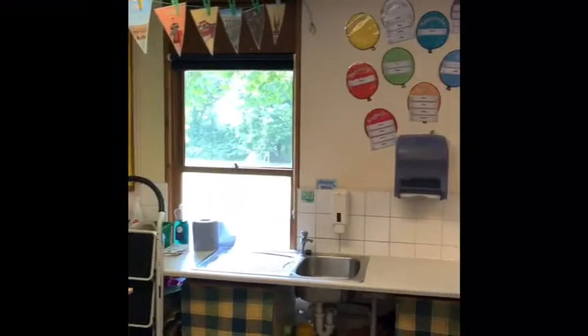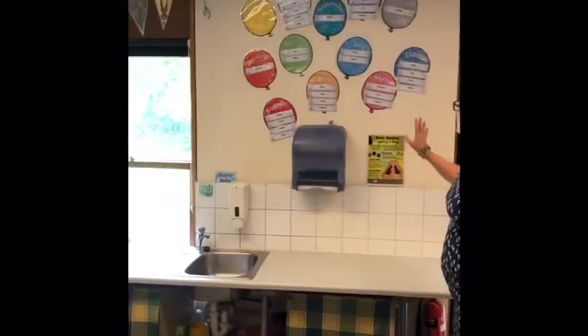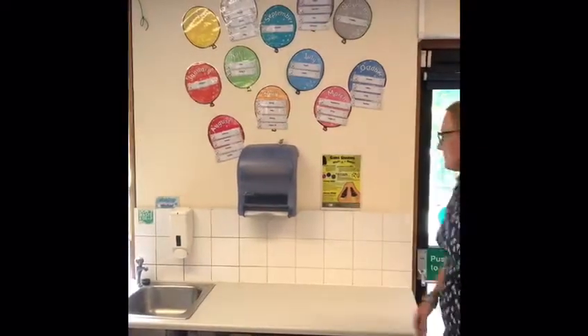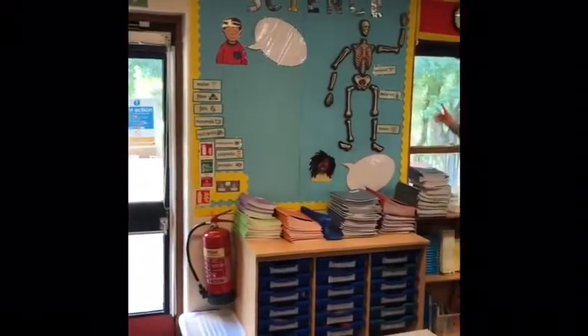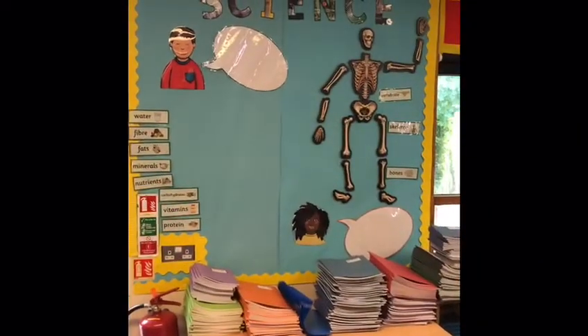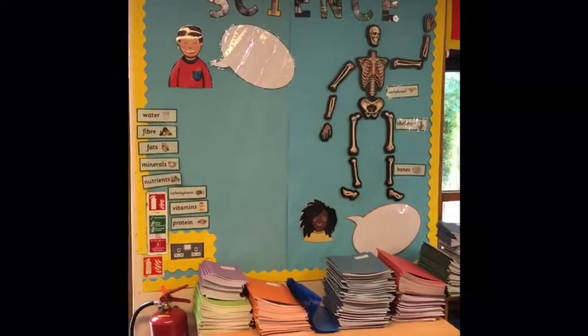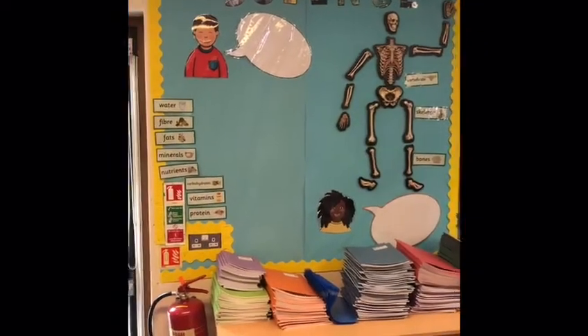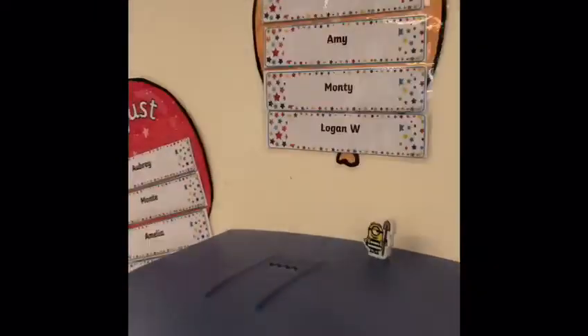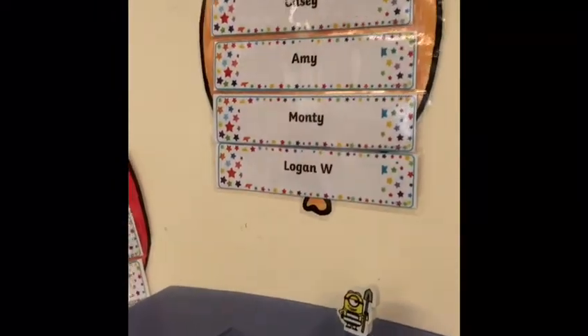We're all ready for your birthdays this year. Everyone's name is up there so we won't miss anyone's special day. And in science we're going to be looking at our bodies and finding out about all the things that we need to eat to keep ourselves healthy. We don't have very many students in February, Mrs Pearce — we're going to have to put our birthdays up there as well.